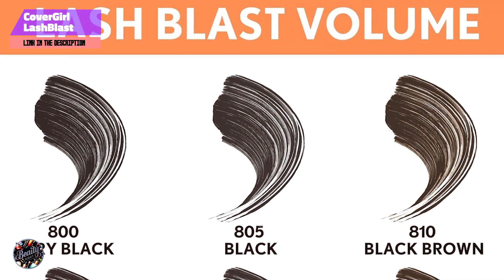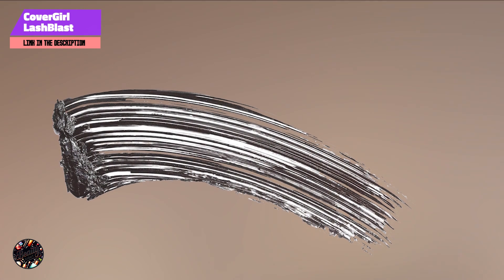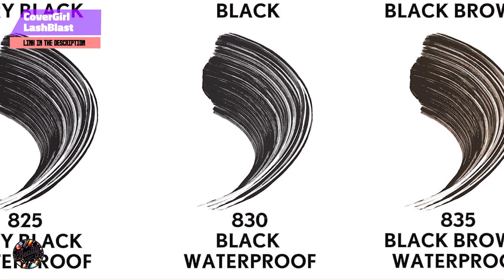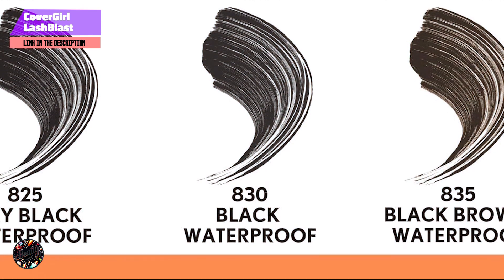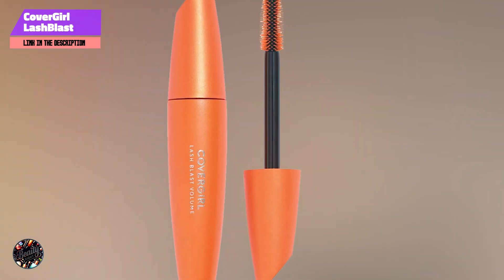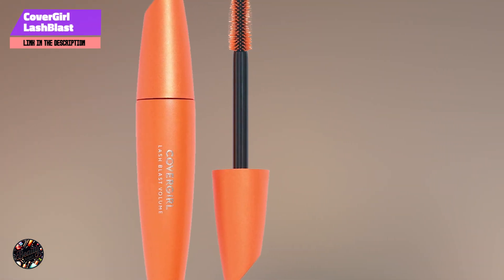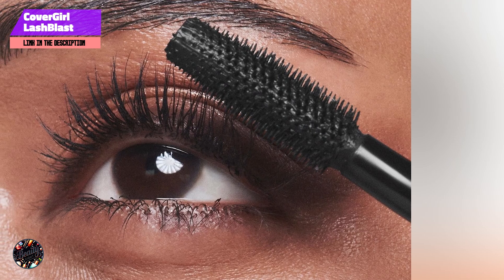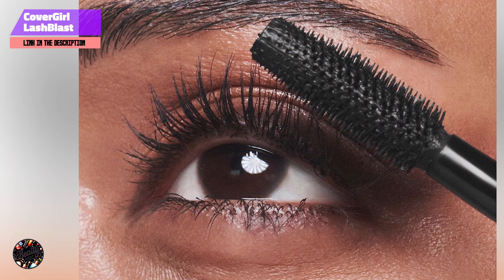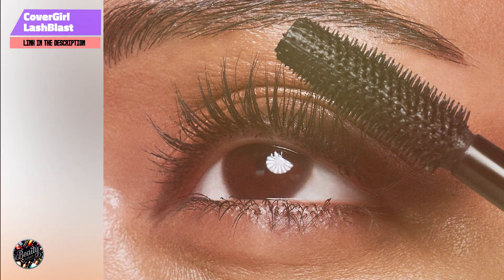Its user-friendly design makes it ideal for those new to mascara or anyone in need of a foolproof application. This mascara is built to last, providing long-lasting volume throughout the day without flaking or smudging. Whether you opt for the waterproof or washable version, you can trust that it will stay put even in humid conditions or during intense activities. Removal is simple, with the washable version easily coming off with a gentle makeup remover, making it convenient for daily use.